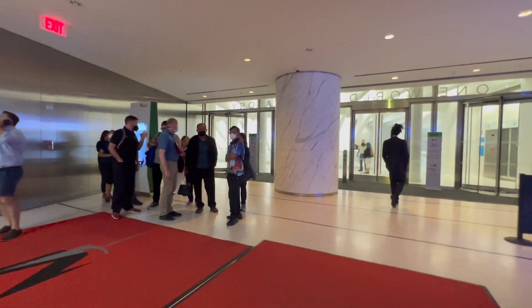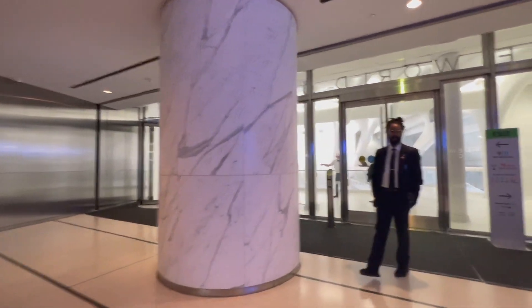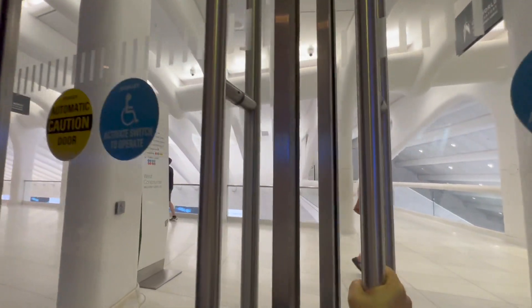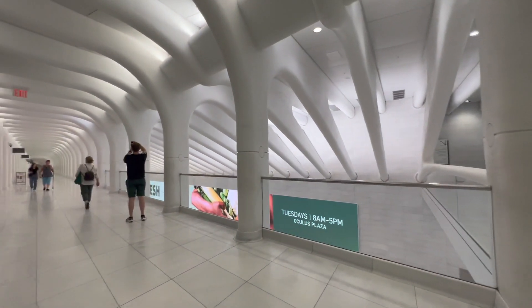And this is the way to go out if you're not going directly back up. I'll show you what this looks like. Believe it or not, this is underground.